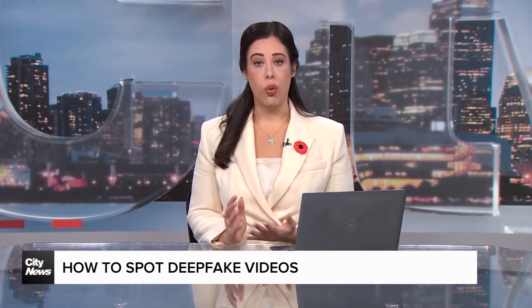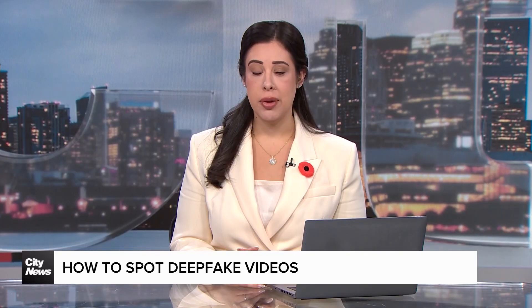How can you tell if the video that you're watching online is real or if it's fake? Ivan Rodriguez with why it's becoming so difficult to tell fact from fiction.